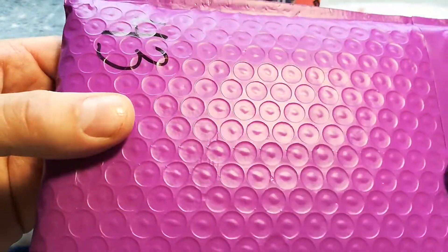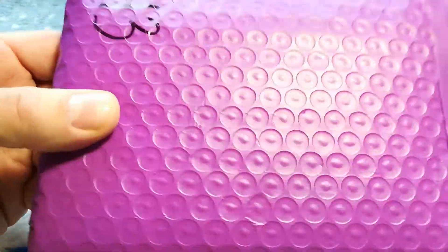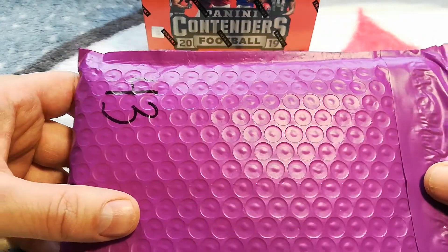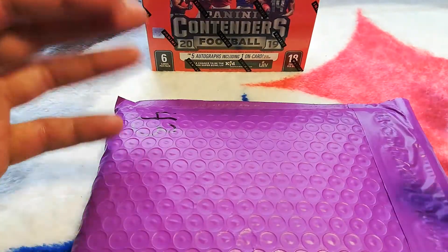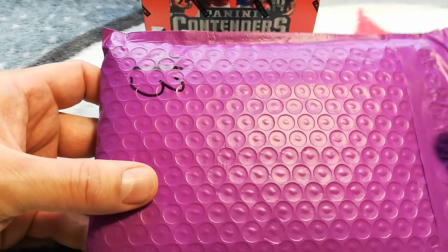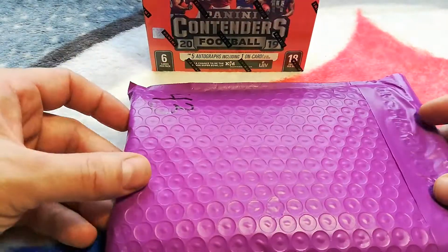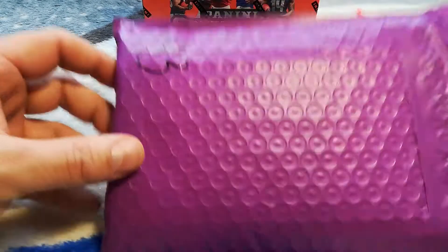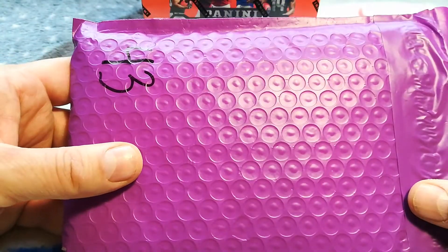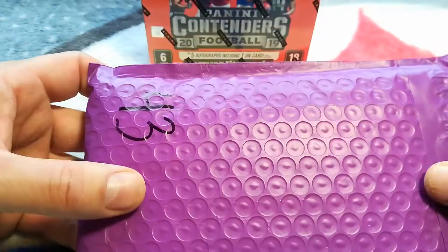I know what hot packs are. I'm not expecting a Patrick Mahomes rookie auto for thirty dollars. I think there are chase cards in here but I'm not expecting one — I'm expecting maybe one mid-tier card and a couple lower tier cards. I do it because he seems like a decent dude and I'm supporting the hobby and his channel. I'm not expecting a Mahomes rookie card or anything crazy.